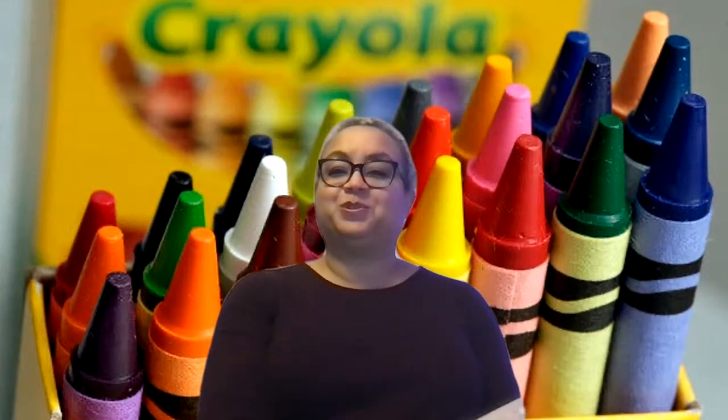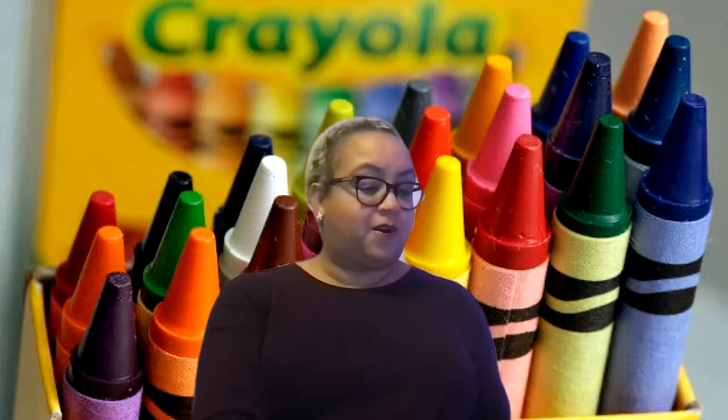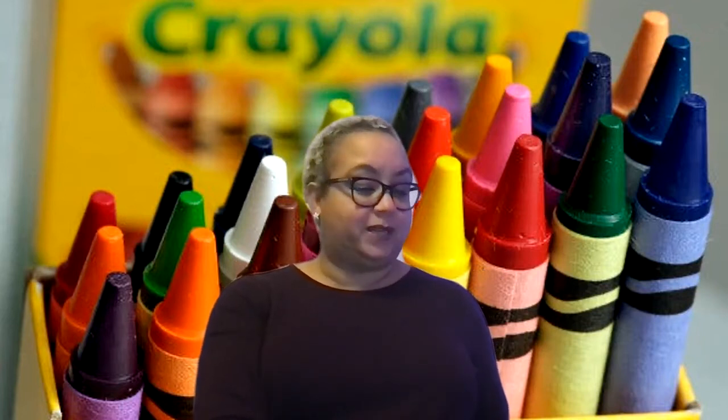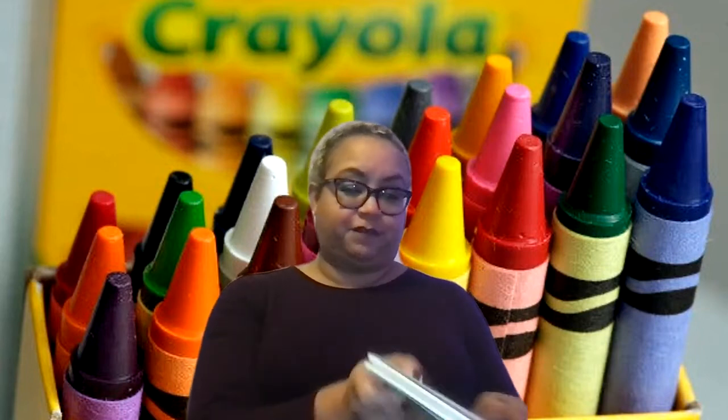Hi again. Welcome to Book Talk with Diana. Today we are going to look at a book called The Day the Crayons Quit. It's by Drew Daywalt. Pictures are by Oliver Jeffers.